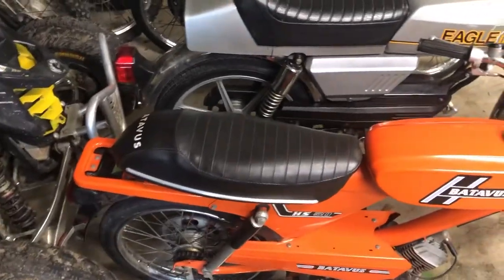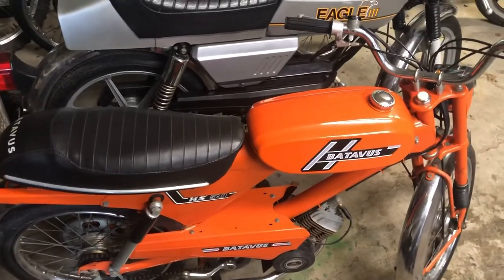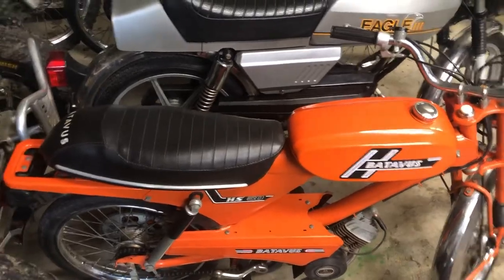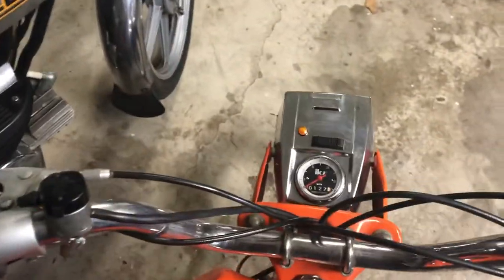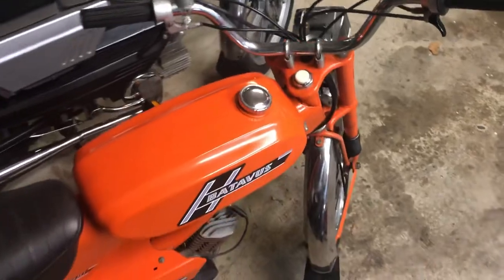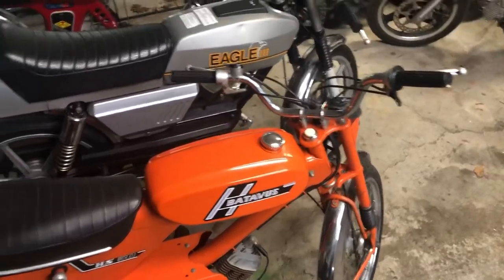This here is a Batavus HS50, a '74 or '76 — I can't remember. All original, very low miles, 127 total. I think when I picked it up there were only about 50 original miles on it. Very clean, very nice looking bike.